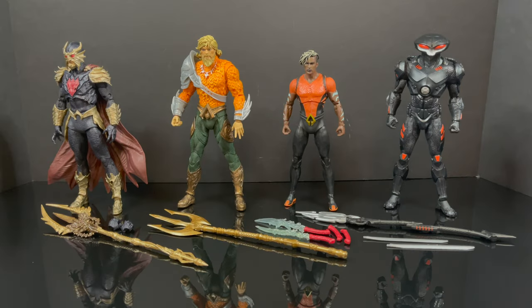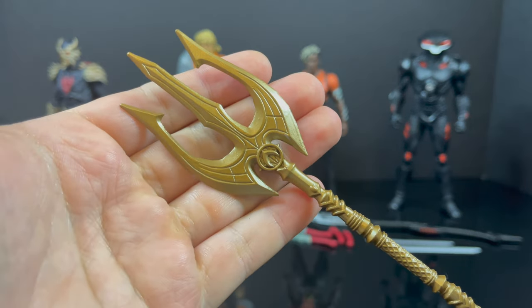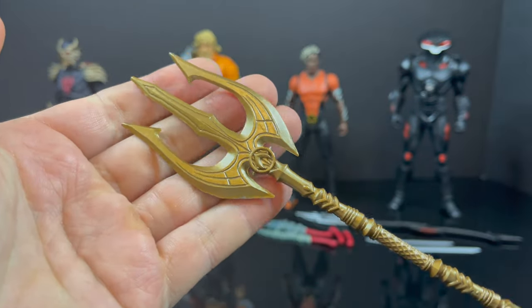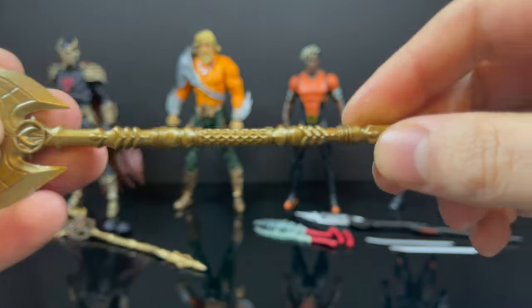Here's everything out of the packaging. Most of the figures come with either a fantastic sculpt and weapons. Some of them are just the weapon, like Aquaman. The trident is fine — it looks great, nicely sculpted, nice gold. It's a bigger, cooler-looking trident than most of the previous Aquaman releases.